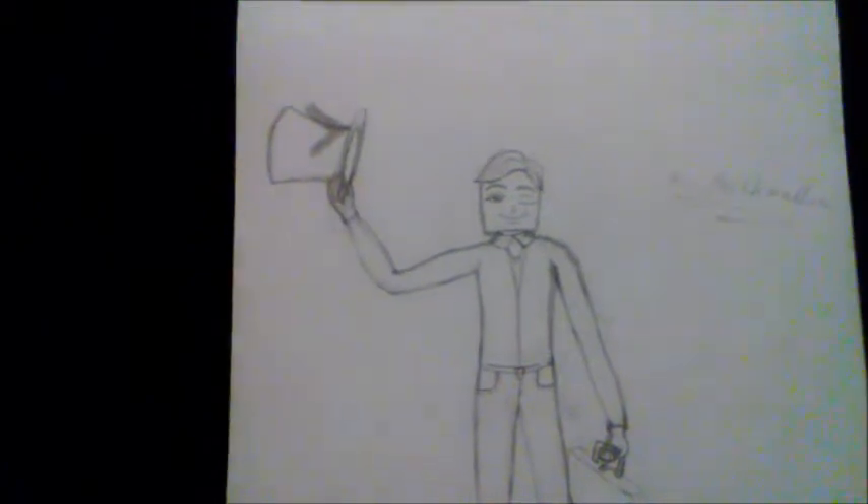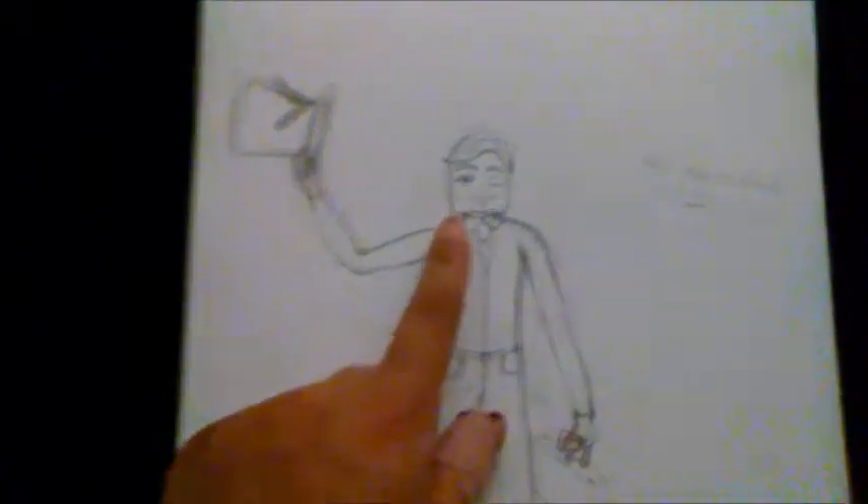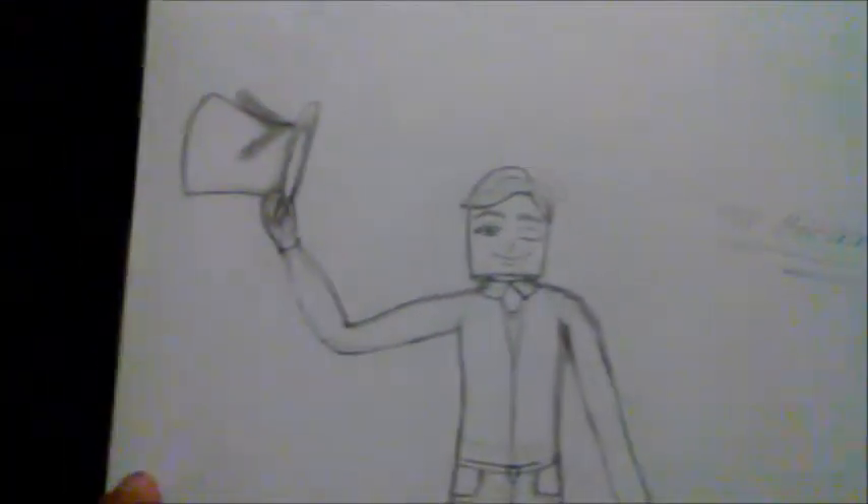One of my friends suggested I draw a marshmallow person, so that's what I did — Mr. Marshmallow. Like I said, can't draw hands, but it's okay.